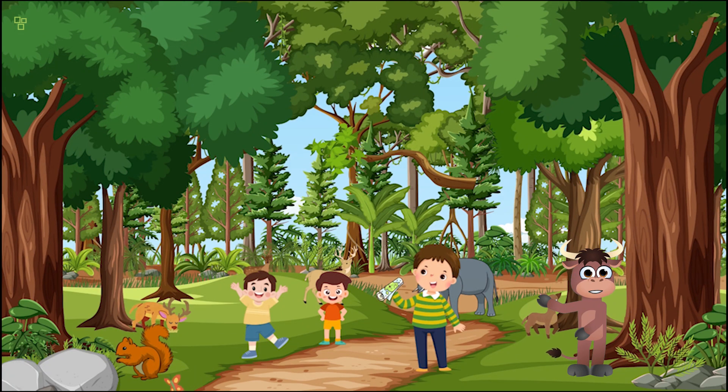Are you ready for a magical journey? Today we're going on an adventure to the enchanted forest, where we'll meet some fantastic creatures and discover hidden treasures. But first, we need our explorer gear. Got your gear ready? Great!